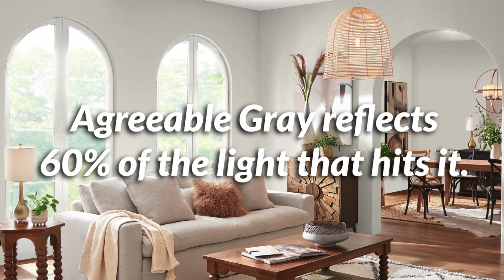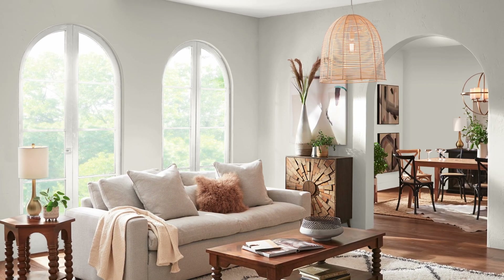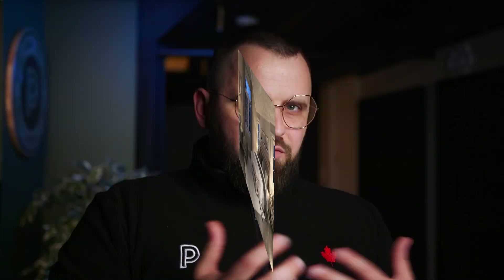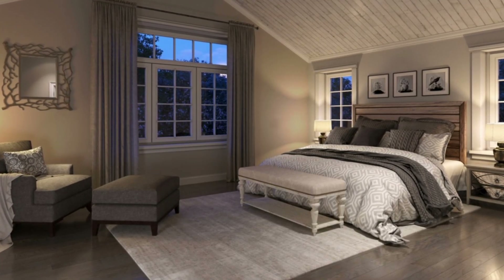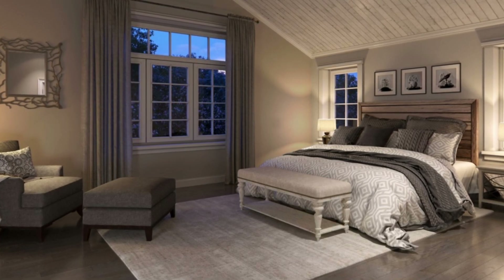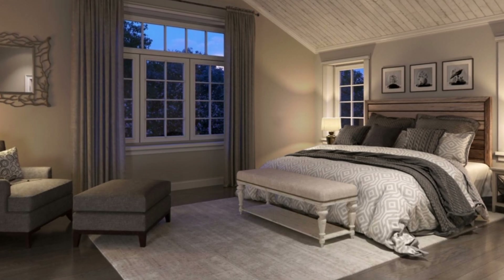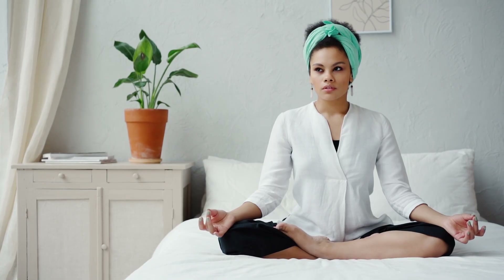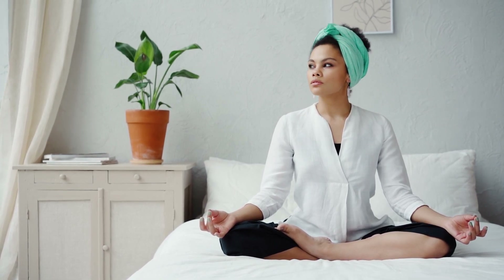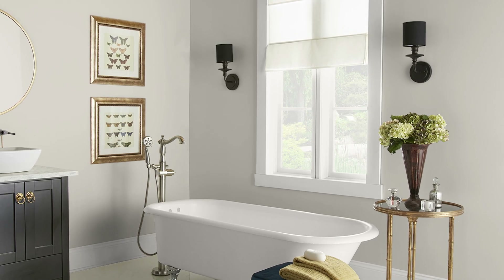In a more traditional home, Agreeable Gray can be used to create a timeless look with its muted tone. In a modern home, it can help create a more contemporary feel because of its very subtle coloration, so it kind of works in both ways. It's so balanced as a neutral between beige and gray — it's not quite either — it's pretty much a perfect blend of the two.